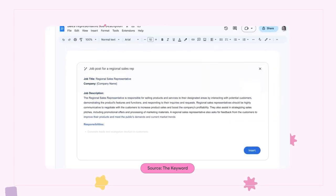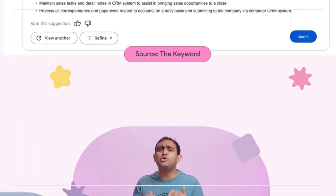Soon, when starting a new document, you can simply type a topic on the page and a draft will instantly be generated for you. This will save you so much time and let you focus on the creative part of the process. All products will launch to trusted testers first, so stay tuned for updates on when AI-assisted Workspace is coming to your part of the world.